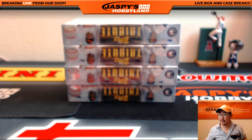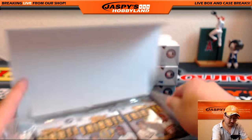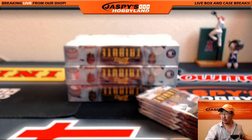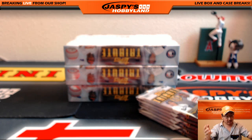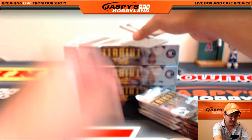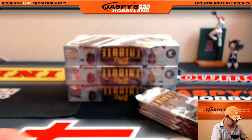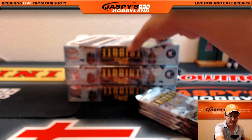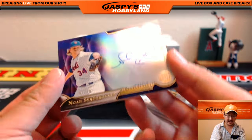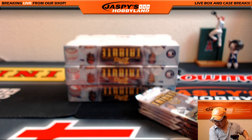Box number 1 coming up. Let's see what we can pop out of here. Check our Instagram and Twitter at Jaspies Hobbyland — we've been pulling a lot of great stuff out of this tribute, so I would encourage everybody to check out the kind of stuff that we've been pulling. It's been absolutely wonderful. First box — we lead off with Jim Bunning for the Phillies, 44 out of 99. That's for TJ. Babe Ruth for the Yankees. And staying in New York, we've got Noah Syndergaard on-card autograph, 47 out of 50 — nice one for the Metropolitans. Mary Lou with that one.